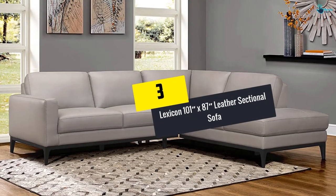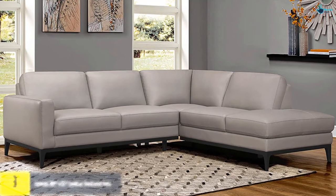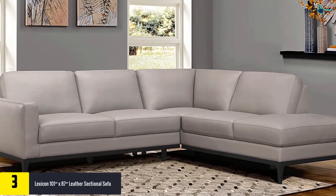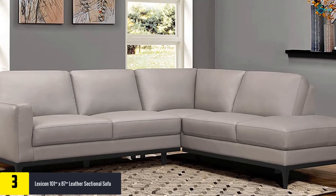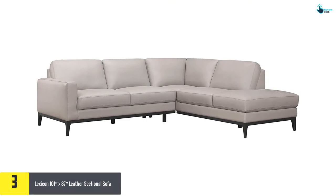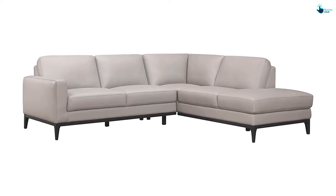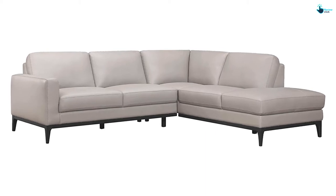At number 3, we have the Lexicon 101 by 87 inches leather sectional sofa. It is one of the most popular sectional sofas, loaded with a bunch of prominent features. It comes in a classic L-shape silhouette which can enhance the elegance of your home, and confers an elegant and sleek texture to the room. This sofa set is made of manufactured wood and is enveloped in matched PU leather and gray top grain buffalo leather.